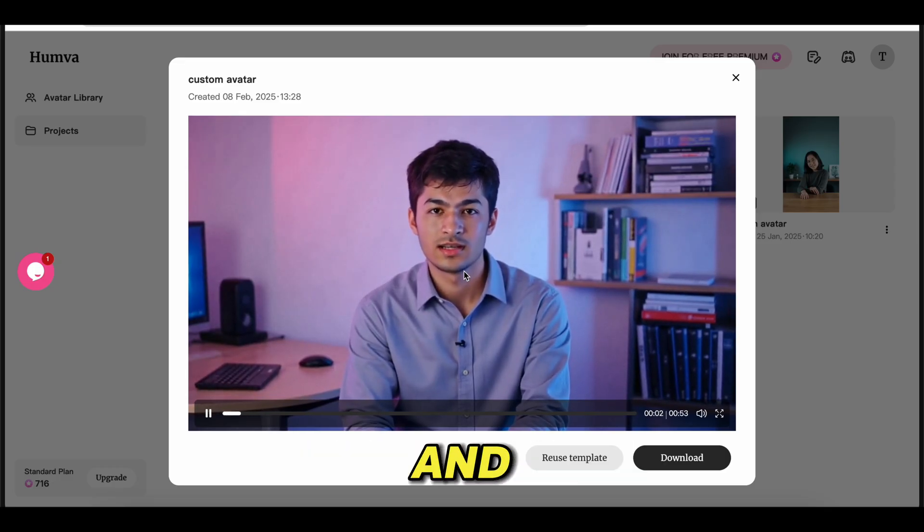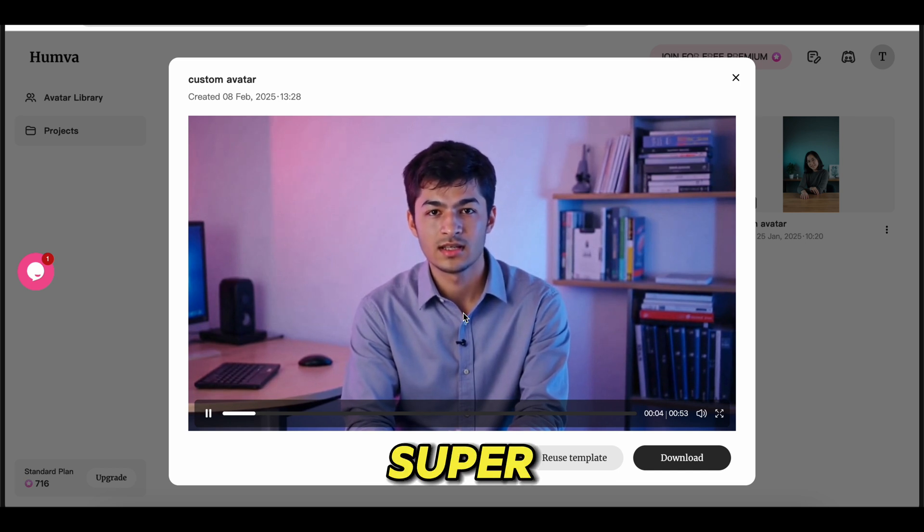Look at that. Hey, cat lovers. Did you know these five crazy facts about cats? Stick around because number three will blow your mind. Fact number one: cats have over 100 different sounds. Cats don't just meow — they have over 100 sounds. They chirp, trill, and even chatter at birds. Have you heard your cat make a weird noise before?